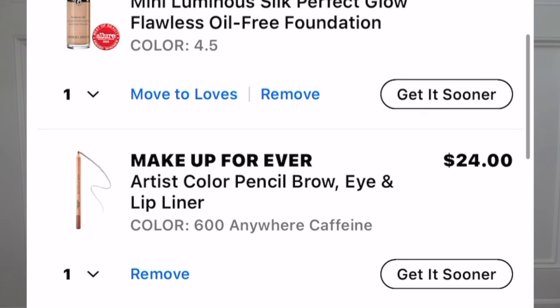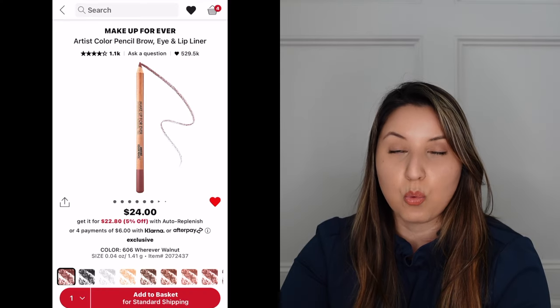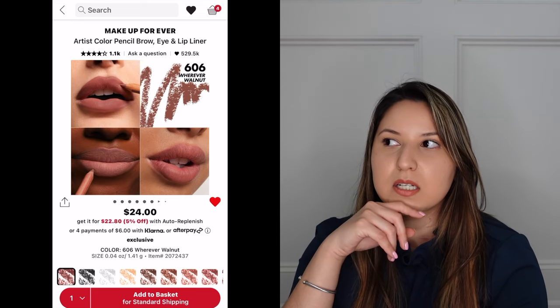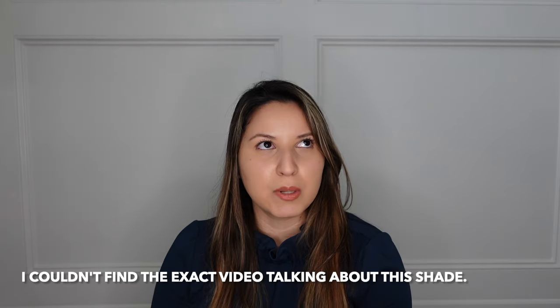Next in my Sephora cart is by Makeup Forever — their Artist Color Pencil for brows, eyes, and lips, but I'm going to use it as a lip liner. I have it in shade 'Anywhere Caffeine.' I also have 'Wherever Walnut' in my wishlist — that one was recommended by Ali, and Anywhere Caffeine was recommended by Alicia Marie. Both look very similar, but they're shades I don't currently have in my collection.